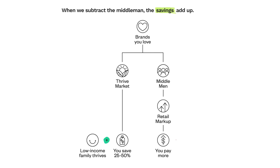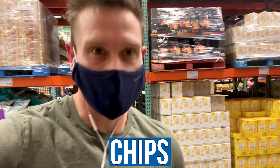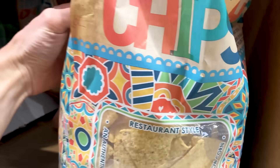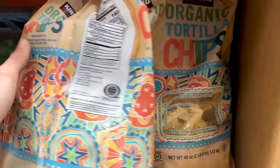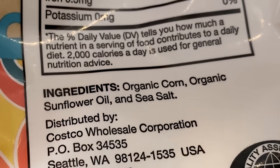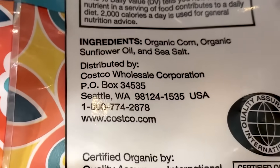So tortilla chips are always going to be gluten-free, but does that mean you should be getting them? They've got these organic tortilla chips — whenever you're going to have any kind of grain, you really do want to lean into organic. Here's the thing: gluten-free, but sunflower oil — not exactly what I want in there.